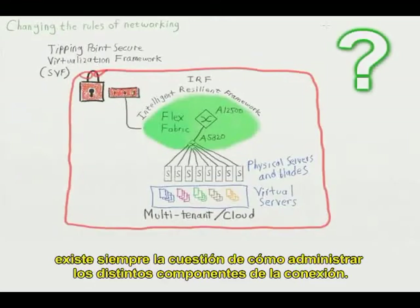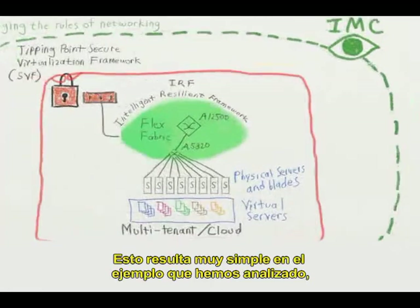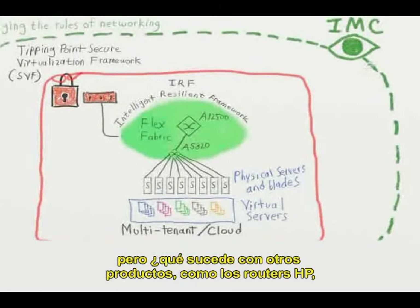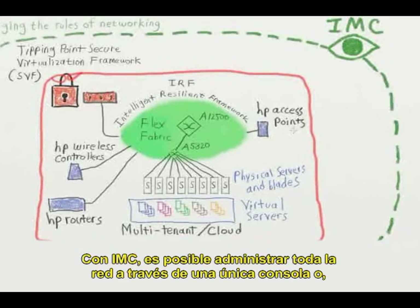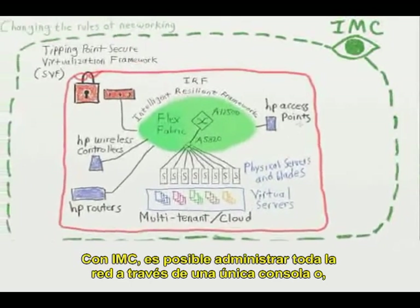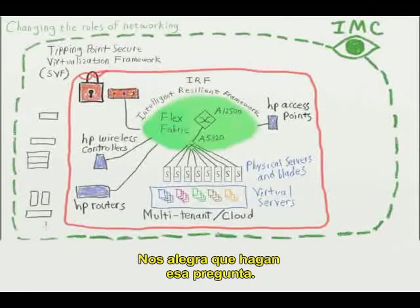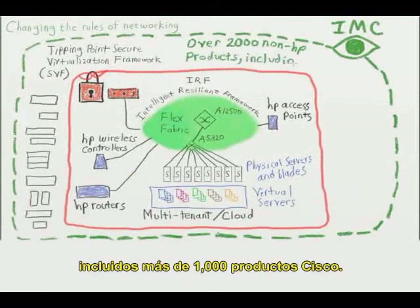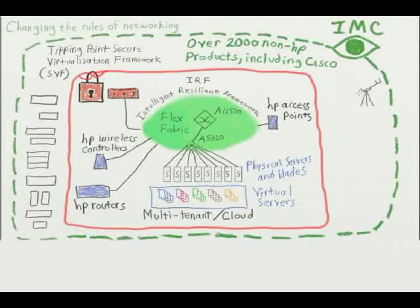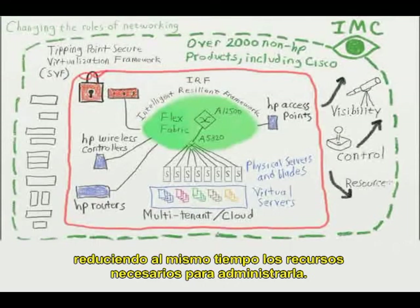With any network, there is always the question of how does one manage all these different network components. HP makes this a snap with our Intelligent Management Center, or IMC. You can see the network we've been discussing, but what about other products such as HP routers, wireless controllers, and access points? With IMC, we are able to manage the entire network with one management console — a single pane of glass. IMC can manage over 2,000 devices from 35 different vendors, including over 1,000 from Cisco. Deploying IMC will give you complete visibility and control across your network, while greatly reducing the resources needed to manage it.